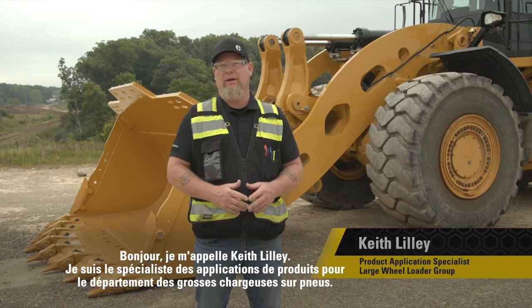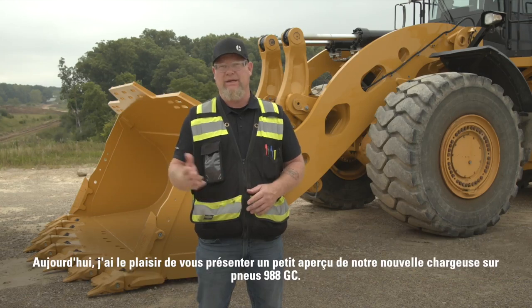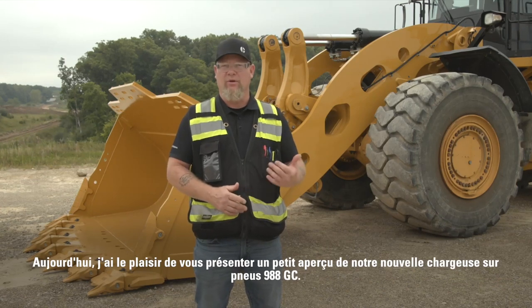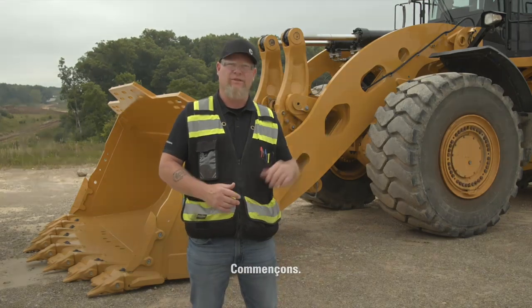Hello, my name is Keith Lilly. I'm the Product Application Specialist for the Large Wheel Loader Group. Today I'm pleased to share with you a little overview of our new 988 GC wheel loader, so let's get started.